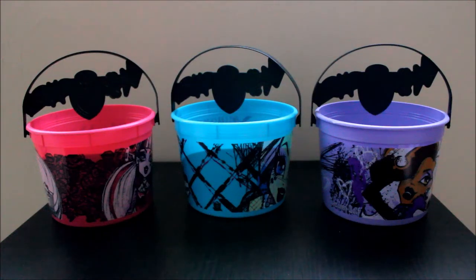Hey there everyone! Today I have the Monster High Halloween Buckets from McDonald's and I have all three of them that they offer — the Monster High ones. They also have three Angry Birds Star Wars ones, but I just got the Monster High ones because I love Monster High and I just thought I would show these to you guys. So these are a substitute for the Happy Meal cardboard boxes that the food normally comes in.